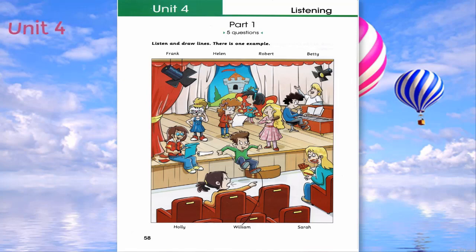Look, Dad, here's a photo my teacher took while we were in the theatre at school. It looks like you were having fun. Are all these children in your school? Yes. The boy who's jumping off the stage is William. He looks very excited. He was. He loves acting. Can you see the line? This is an example.